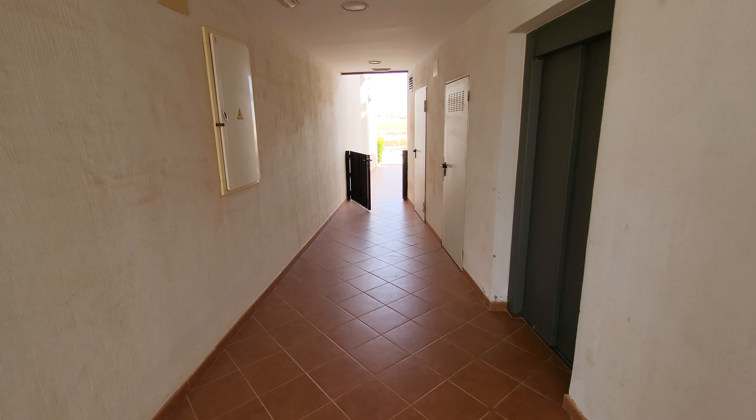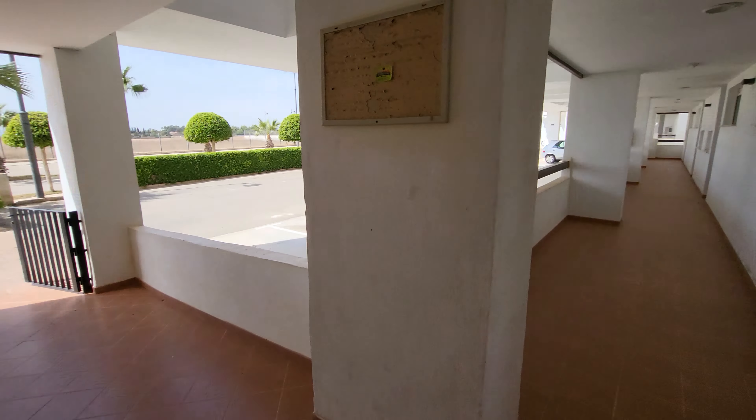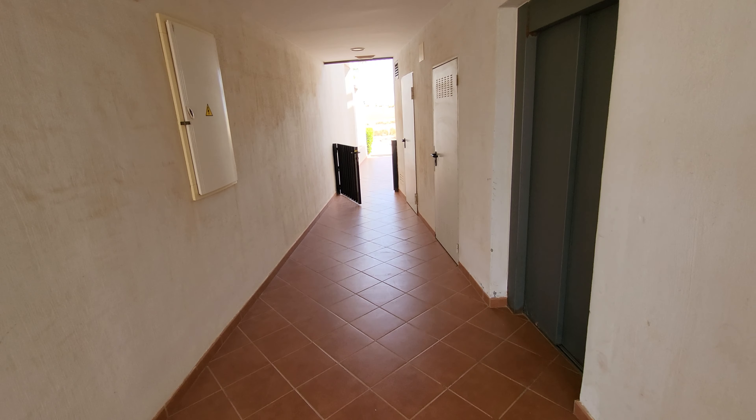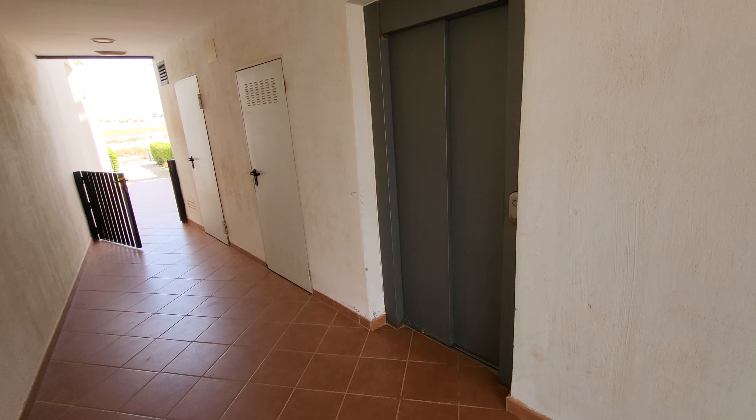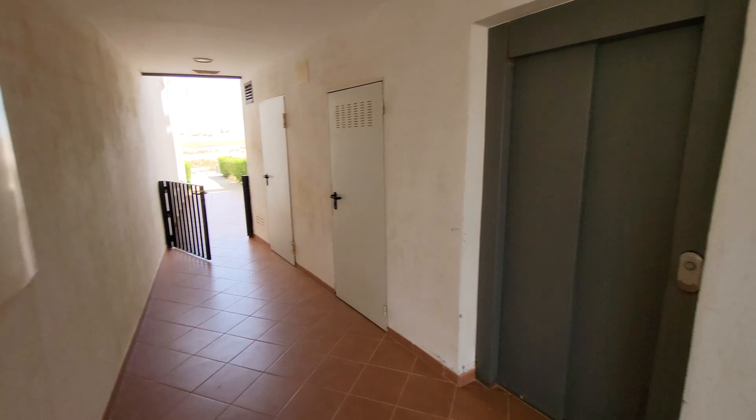Hi guys, here we are on Terraces de la Torre. We're going to be looking at a ground floor phase two, two bed apartment here. Just starting you off by the lift area. Obviously it's a ground floor so you won't need the lift, but just to give you an idea, you've got a little path out there to the golf course.